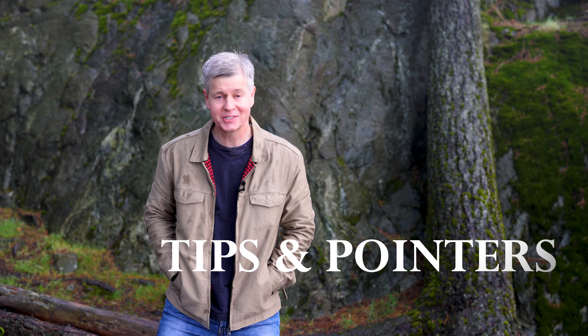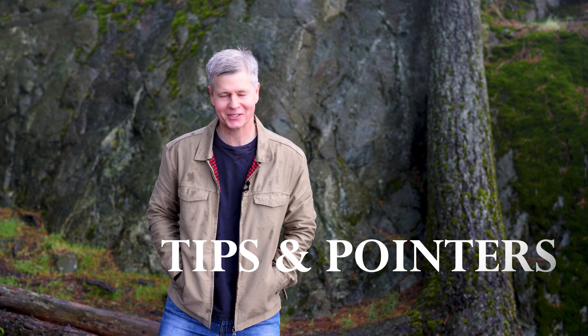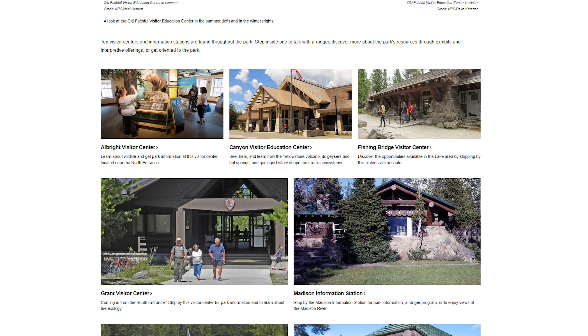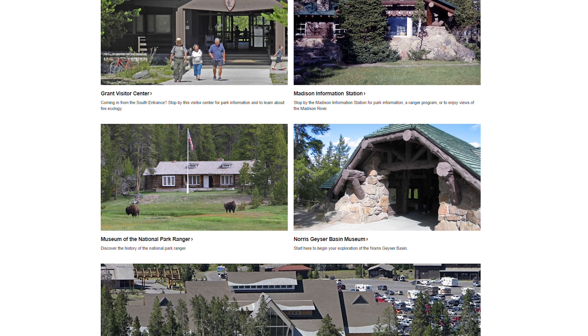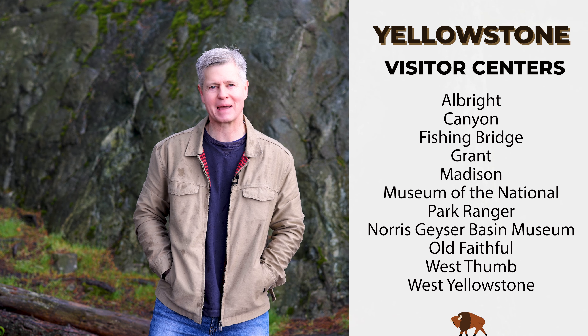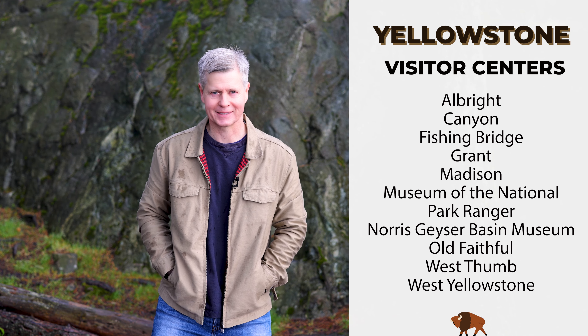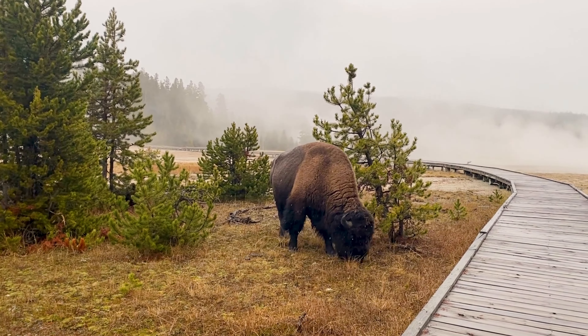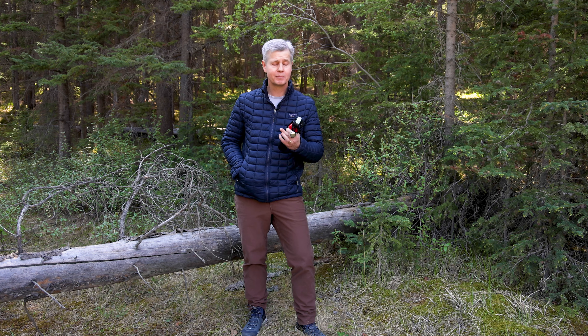Yellowstone can be a trip of a lifetime and here are some tips and recommendations to make it just that. First, I highly recommend you stop into one of the 10 visitor centers in the park — it's a great way to get updates on lodging and road closures, animal sightings, and maps for driving and hiking. Stay at least 100 yards away from bears and wolves, and 25 yards away from all other wildlife, and do not touch or feed any wildlife. Always carry bear spray and know how to use it — don't forget you're in bear country.